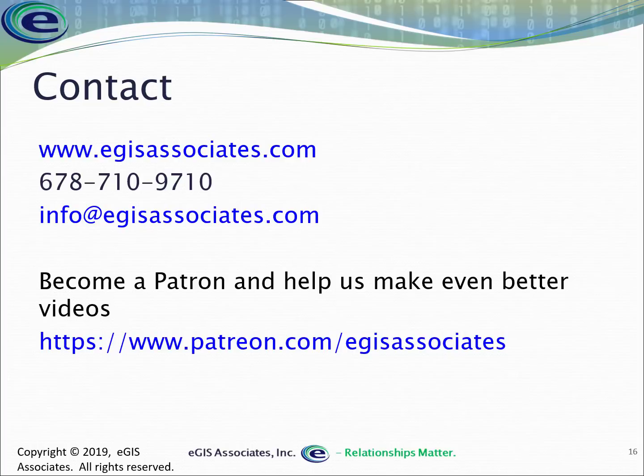Give the video a thumbs up if you found it helpful, and leave a comment with any questions about this video or GISP in general — we'll get back to you as quickly as possible. If you want to help us make better videos and expand our content, please become a patron at www.patreon.com/egisassociates. Donations help us buy equipment like cameras and GPS units so we can produce comparison and review content. Hope you enjoyed it — see you in the next video.